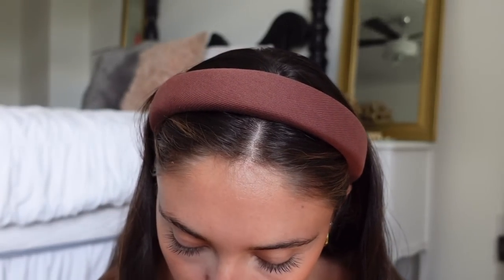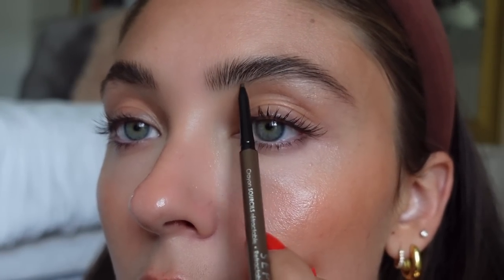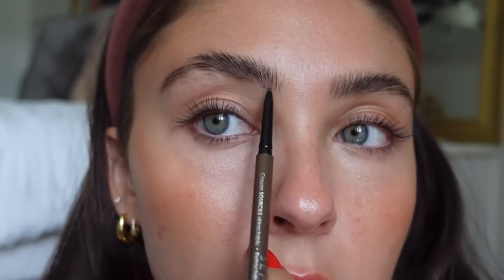Next thing I'm going to do is my eyebrows. I do think it's necessary to do your eyebrows when you're doing any amount of makeup — it makes a big difference and makes me feel more put together. I'm going to use the ELF Wow Brow gel in shade Neutral Brown. I follow my natural brow shape, and where I have my scar I fill it in a little bit. Then I'll take my Sephora Collection brow pencil in Medium Brown for any little places I want to fill in — I like to fill in the front of my brow just a little bit.